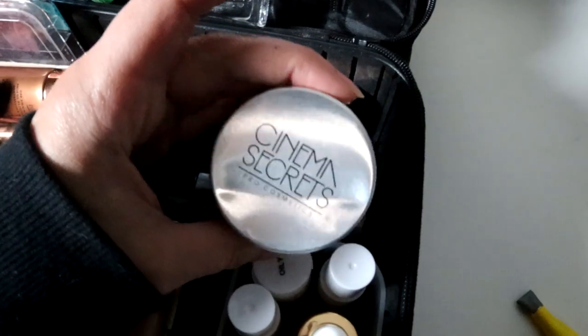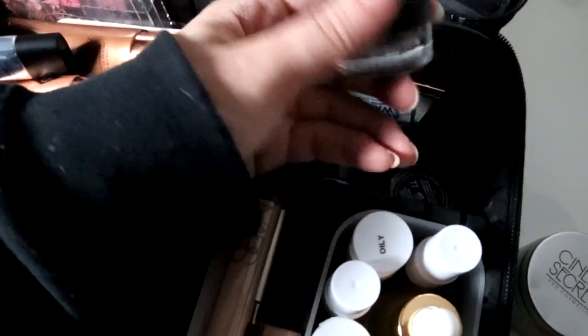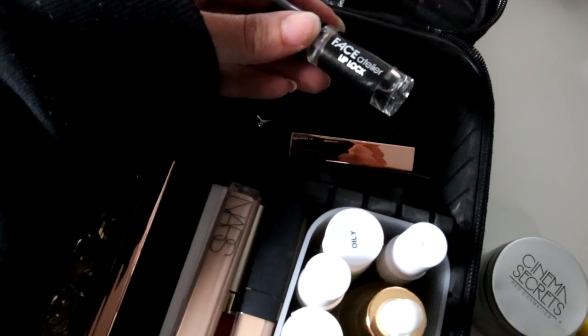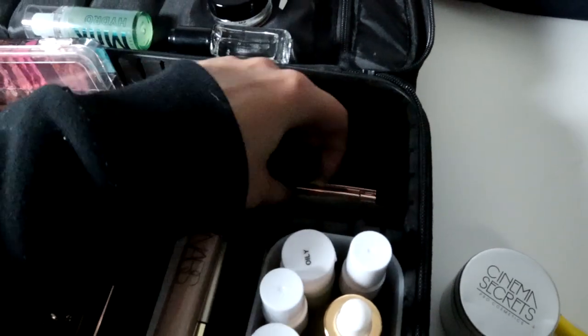I have the Anastasia brow pomade, the Milk Hydro Grip primer, and Cinema Secrets solution to clean my brushes with. I have more Anastasia brow products, a MAC longwear brown liner so I have both black and brown. I have a lip lock — you can mix this into any lipstick to help make it last longer. I have the Patrick Ta shaping wax for eyebrows, though I just got the ELF one and I think it works a little better.